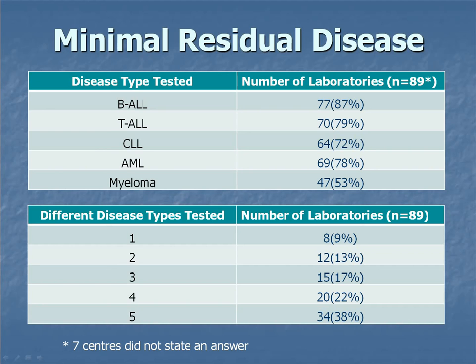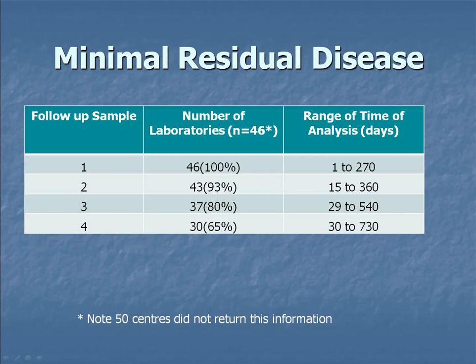Most centres are testing more than one disease type. There is a wide range in follow-up sample timing: some centres are testing their follow-up sample at one day post-treatment, and others are completing all four samples within a 30-day period, which is clearly not acceptable. Most centres are doing at least one sample, but three labs out of 46 are only testing one follow-up sample.